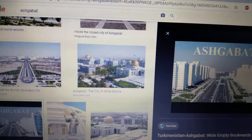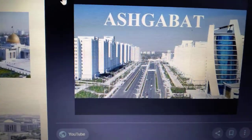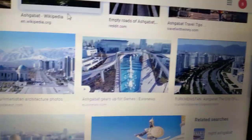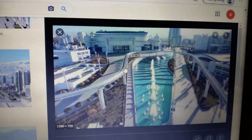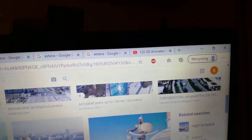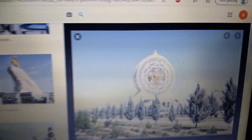The city is essentially made out of marble — white marble buildings. That's not concrete, that's marble. And the city breaks multiple world records in many different regards. And there's some strange imagery and symbolism all over the place. Of course, it doesn't compare to Astana, but there are some peculiar things.